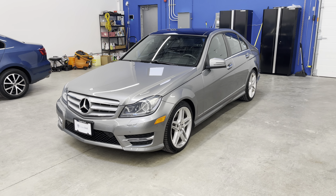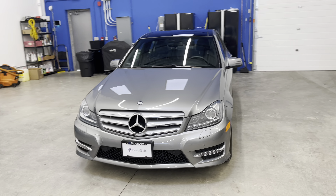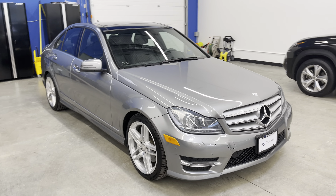Here's a look at the 2013 Mercedes-Benz C350. This C-Class is in phenomenal shape inside and out and was previously owned by an automotive technician.